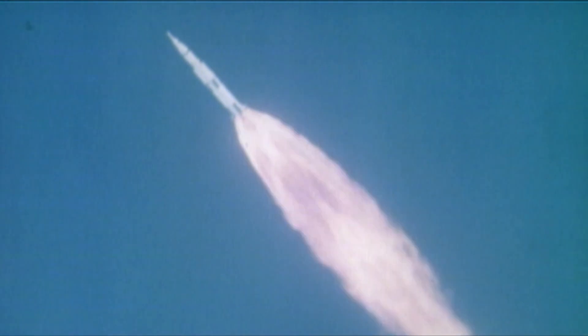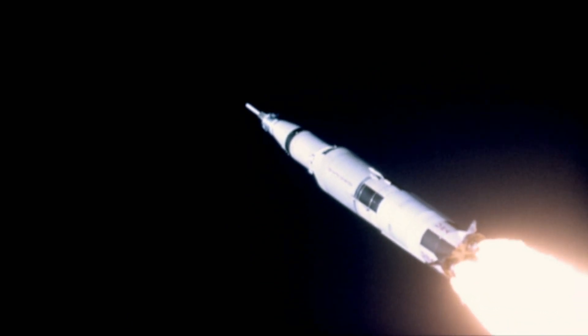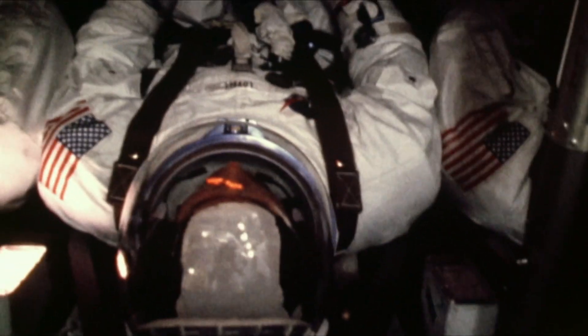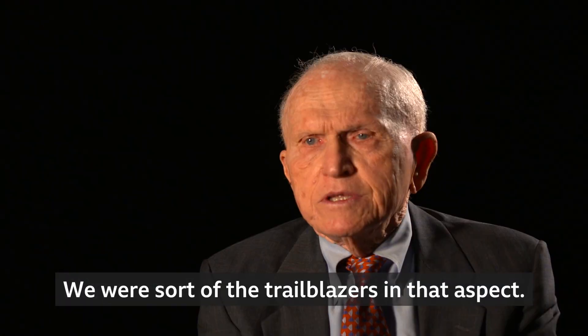The Apollo 8 mission was designed to fly up 240,000 miles all the way to the moon, enter a lunar orbit, and then come home with a surface propulsion engine. The idea of deep space navigation, circumlunar navigation, and then re-entering the atmosphere at 25,000 miles an hour — none of that had ever been done before. We were sort of the trailblazers in that aspect.